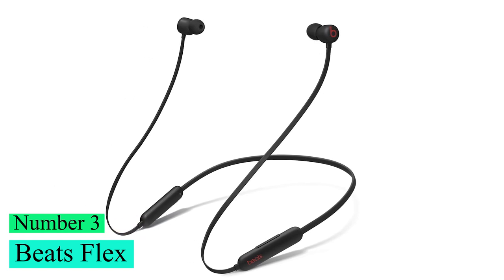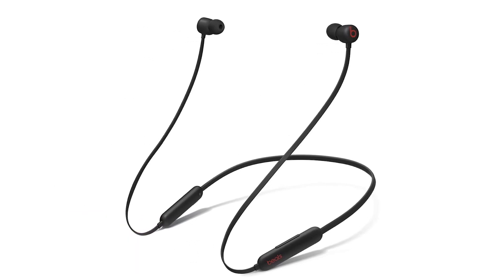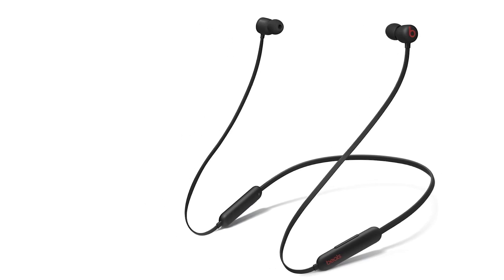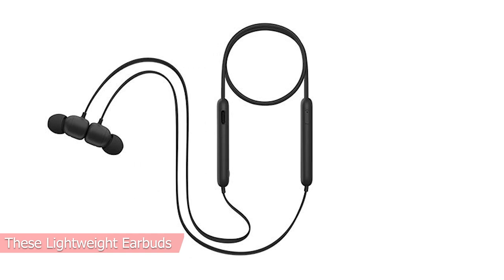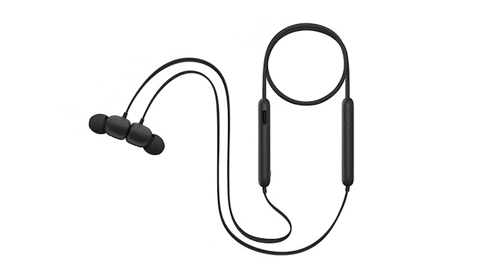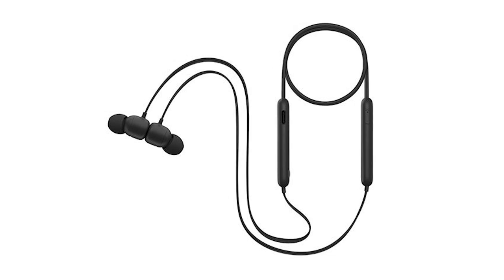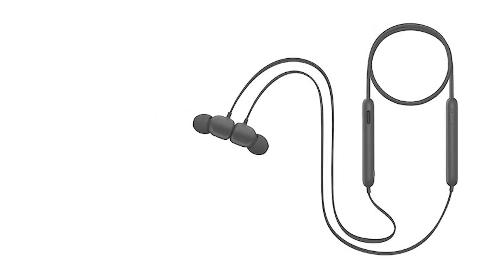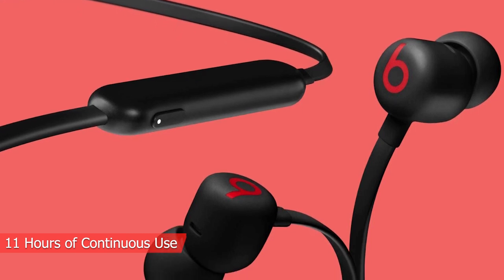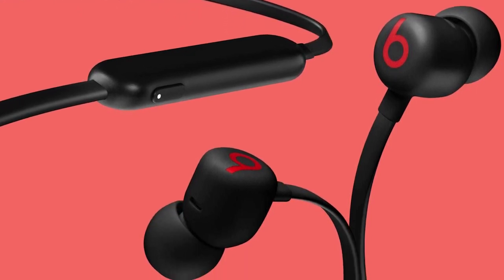Number 3: Beats Flex. If you're shopping for a pair of budget headphones, the best option from Beats is the Beats Flex Wireless. These lightweight earbuds come in a few bright colors and have a flexible neck cable. They're comfortable, well-built, and will stay in your ears during workouts. They last about 11 hours of continuous use, so they can get you through your daily commute and workday without recharging.